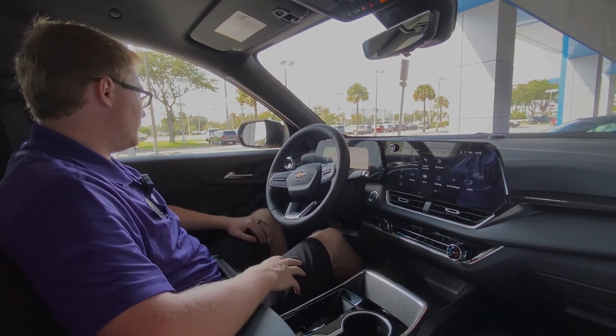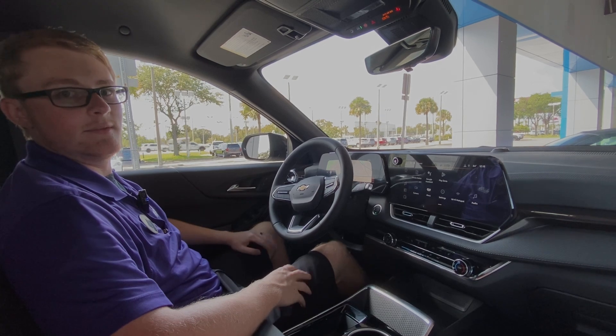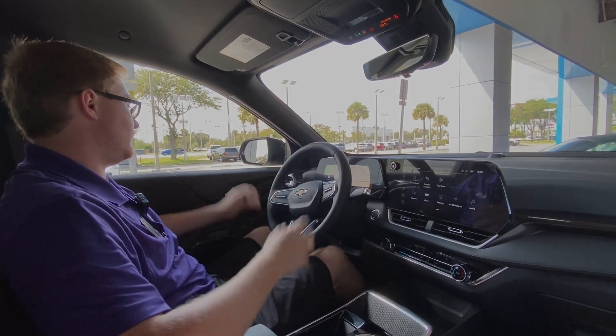If you're looking for a nice compact SUV like this, come down to George Moore Chevrolet located at 10979 Atlantic Boulevard. This is Cody, and we have tons of these in stock.